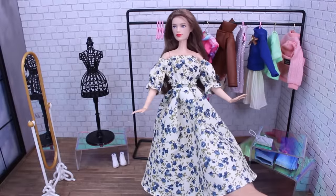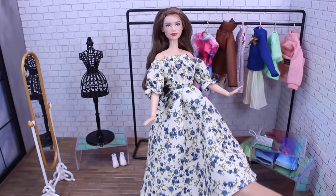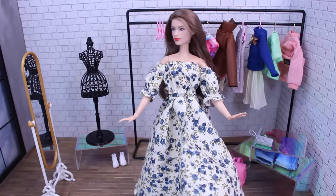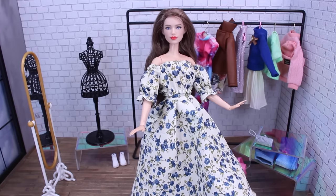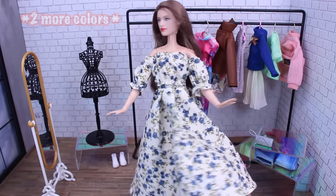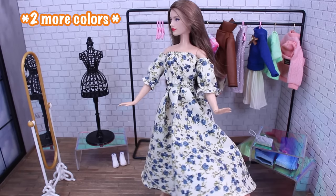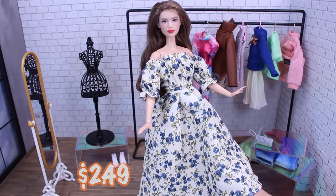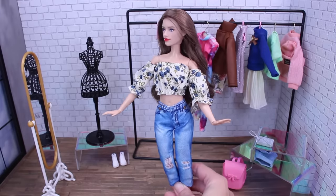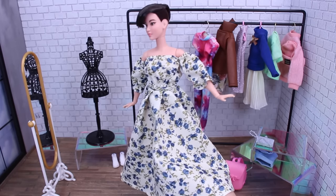This next dress comes in four separate pieces — the skirt, top, and sleeves are all separate. It's pretty tight on the classic doll, so it's not going to fit our curvy. It comes in three other colors which I might have to pick up, and it was $2.49. The top looks pretty good with a pair of pants, and the dress is almost a floor-length gown on our petite doll.